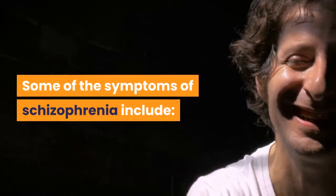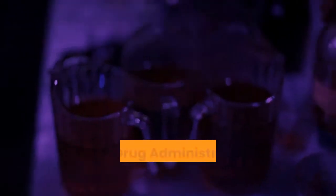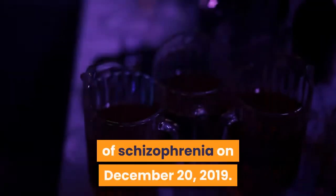Some of the symptoms of schizophrenia include: agitation, delusions, disorganized behavior, disorganized thinking, hallucinations, and lack of emotional expression. Caplita was first approved by the Food and Drug Administration for the treatment of schizophrenia on December 20, 2019.